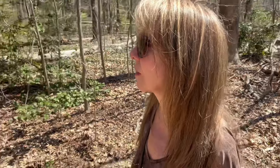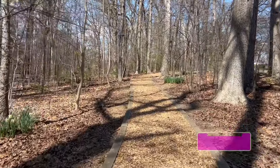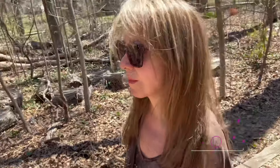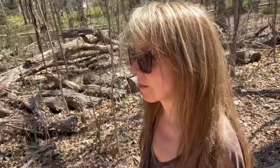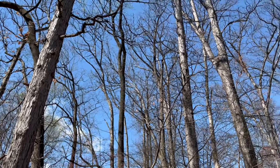Hey everybody, welcome to my channel! Thank you so much for stopping by. Today's a very happy day for me — not only is it springtime, but I'm going to be opening up one of my favorite boxes ever: Diddy's Deluxe Speedbox for the month of April. I'll leave some information in the description along with a link and a coupon code in case you're interested. Let's go ahead and get started!